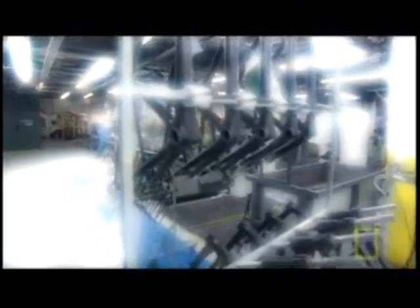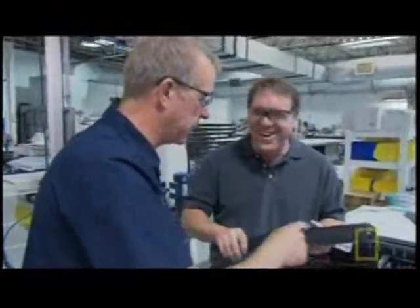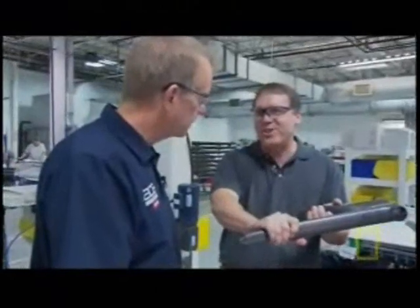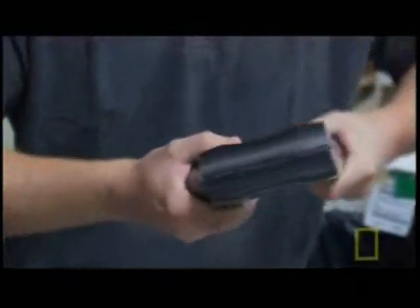We were forbidden to shoot this stage of the process, because the precise combination of heat and pressure that forms the carbon fiber parts is one of Trek's most guarded trade secrets. When it's all done, coming out of the press, this is the finished part — formed from flexible, pliable material into a stiff head lug that you could not break by hand.